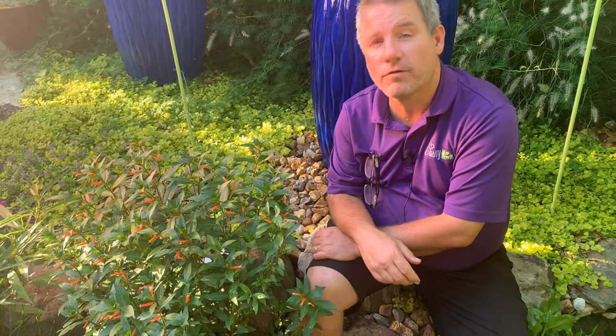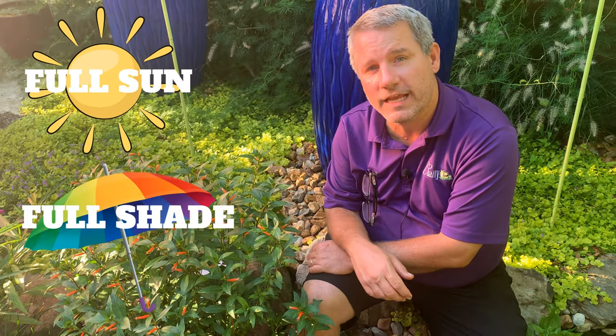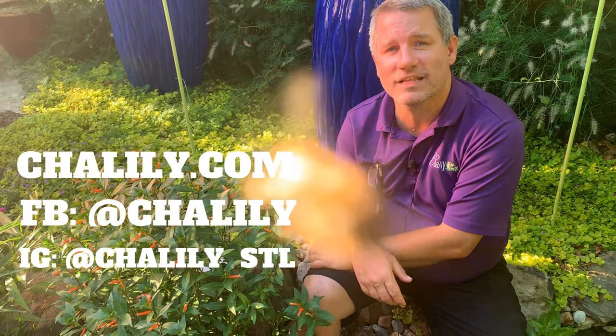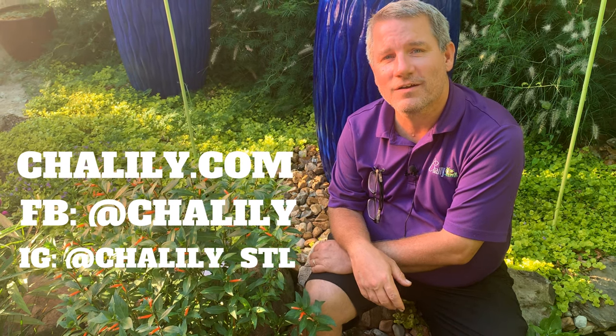The firecracker plant can grow in the full sun or in the full shade, so it gives you quite a bit of versatility. I do hope you enjoy this video and you check us out at Chilili.com, Facebook, or Instagram.